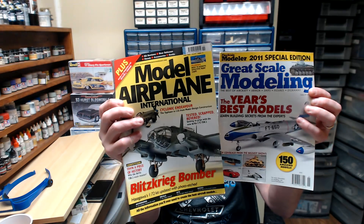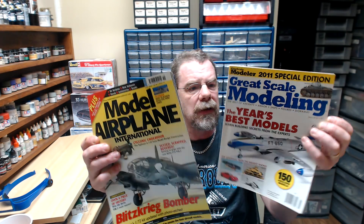Next up we have two magazines — these are actually older magazines but they give these out with the kits: Great Scale Modeling and Model Airplane International. One is from 2011 and one is from 2006, so that's an antique there. But there are a lot of nice builds in here — just ideas you can look through, and even though they're older books, you might be inspired to do something similar. So that's always cool to get something like that.